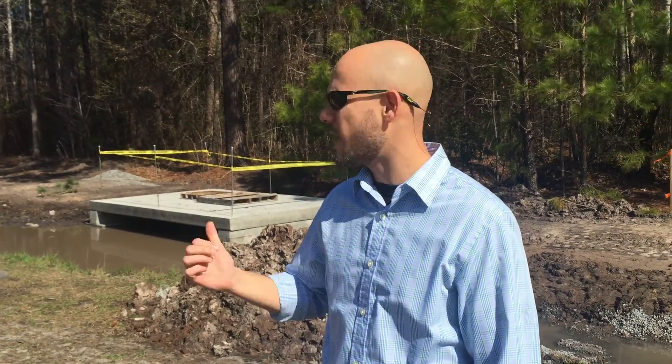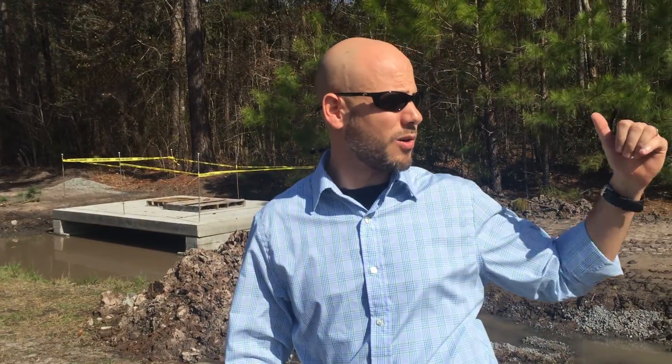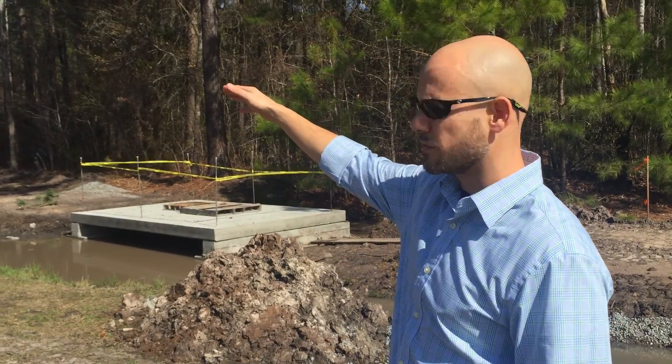I'm Scott Allison with the City of Richmond Hill. What we have going on behind me is we're building a sidewalk down Harris Trail — from the ballpark down Timber, down Harris actually, all the way to Food Lion.